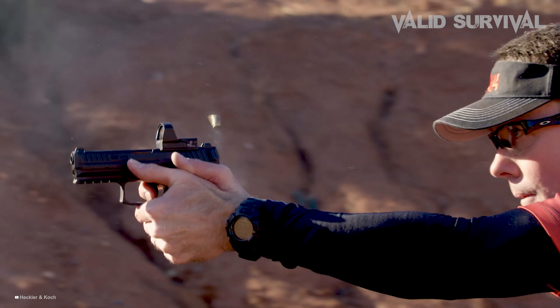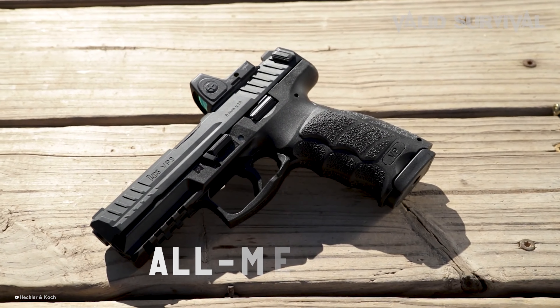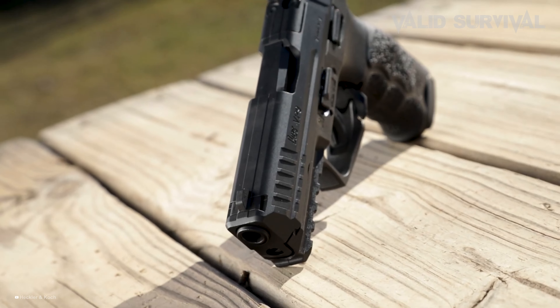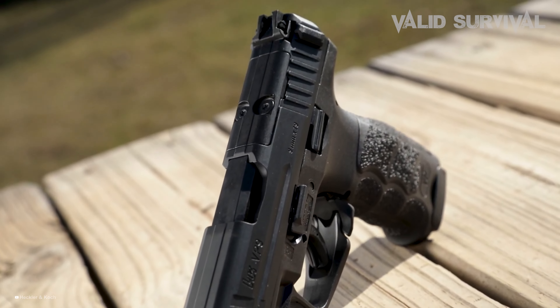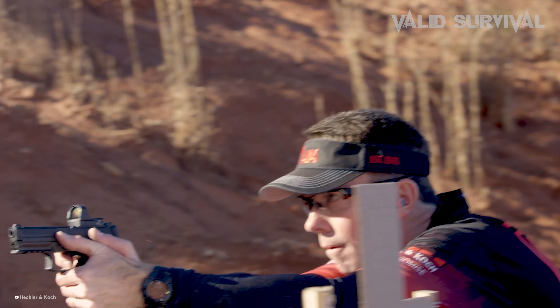Durability is another hallmark of the VP9, with its use of high-quality materials including a polymer frame and an all-metal slide. Combined with its intuitive handling and precision, the HK VP9 is undoubtedly one of the most lethal 9mm pistols available today, perfect for those who demand performance and reliability in critical situations.